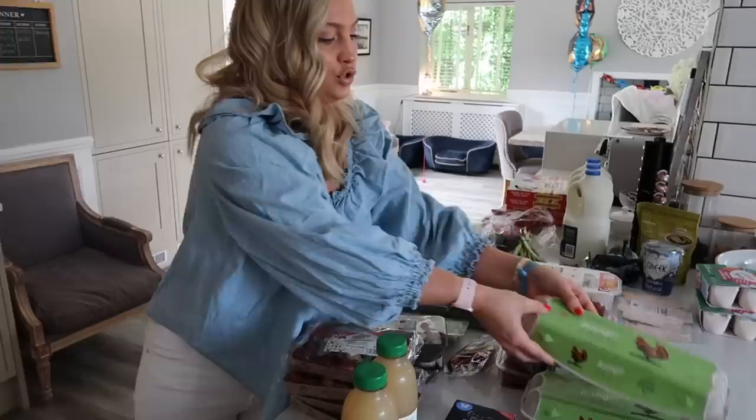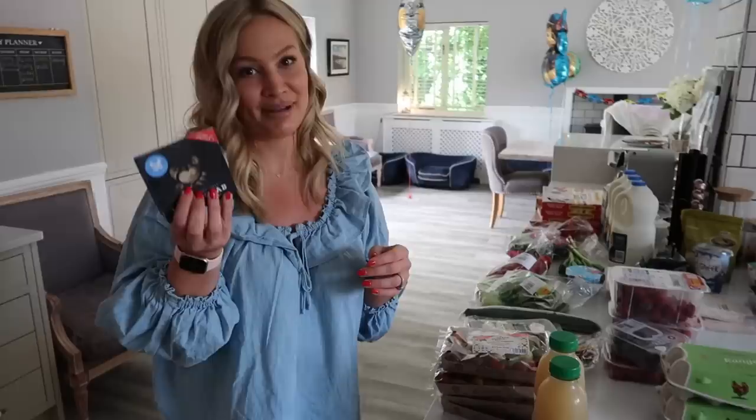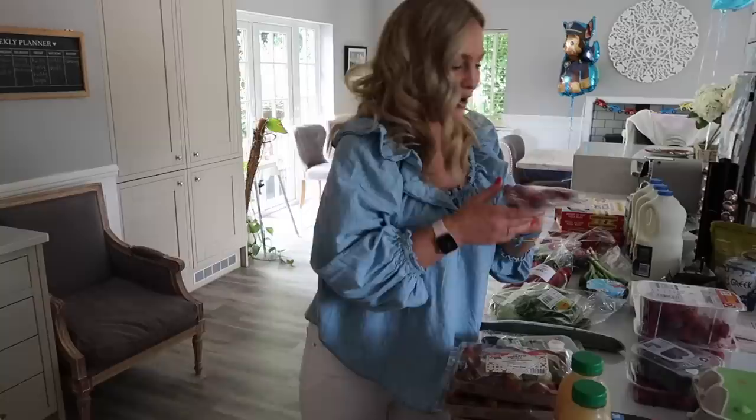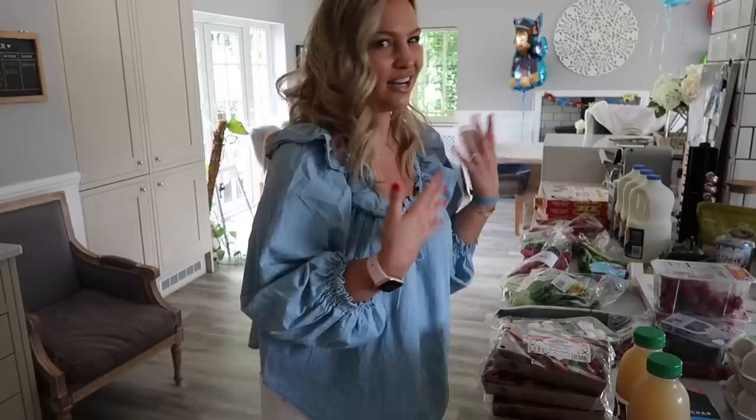I got three packs of vegan bacon — it's fake bacon — that's also for Jonathan. We got 24 eggs; Jonathan eats two every day, I make scrambled eggs for the kids sometimes, and I use them in baking too. This next item is a bit of an indulgence — it's crab, which is pretty expensive, but I really love it so I treat myself about once a week and make it for my lunch. I got chilli peppers for various recipes.